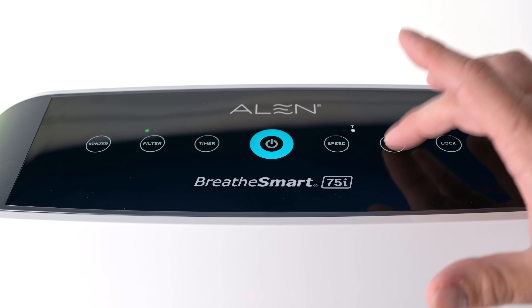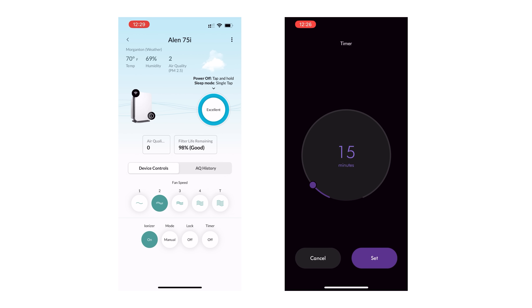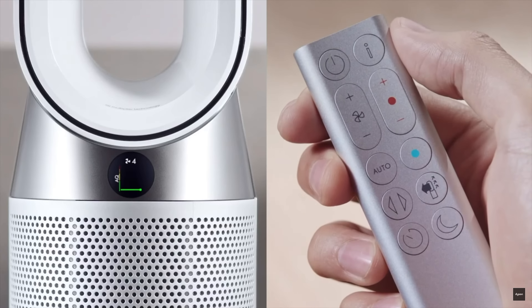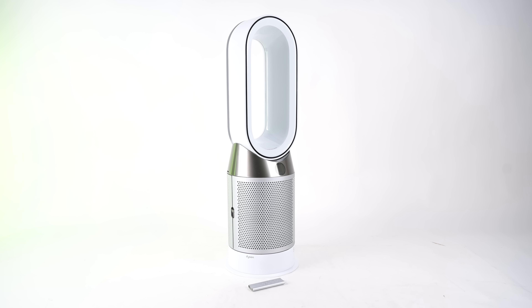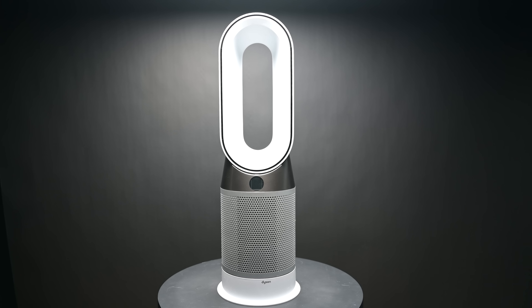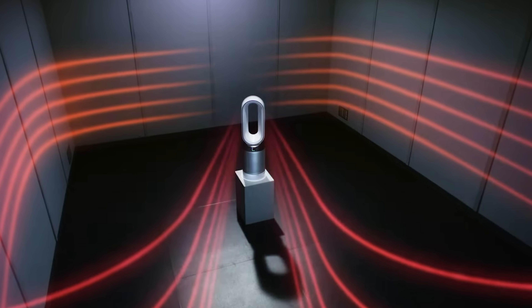If automatic controls aren't your thing, both models also have multiple power levels and timers that you can set from the unit or from their app. The Dyson even has a physical remote control. The most notable difference in features is probably that the Dyson HP04, in addition to being an air purifier and a room fan, is also a space heater — something that almost no other air purifier does.